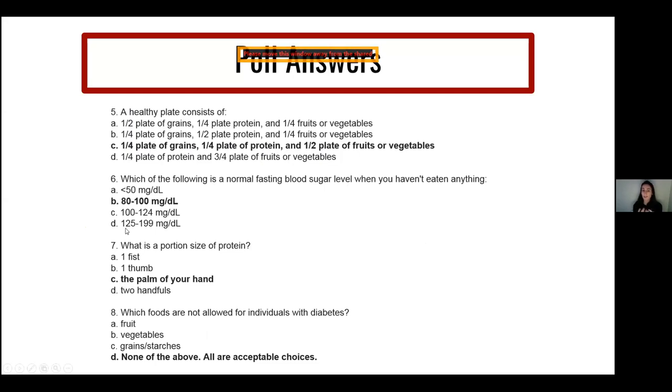A healthy plate consists of a quarter plate of grains, a quarter plate of protein, and half your plate being fruits or vegetables — referring to the nine-inch plate method. A normal fasting blood sugar level is less than 100, though less than 50 is not appropriate due to the risk of hypoglycemia. The appropriate portion size for protein is the palm of your hand. No foods — fruit, vegetables, or grains and starches — are completely off limits for individuals with diabetes; they're all part of a healthy meal plan, as long as you're choosing wisely from the green and yellow sections of the bullseye food guide.